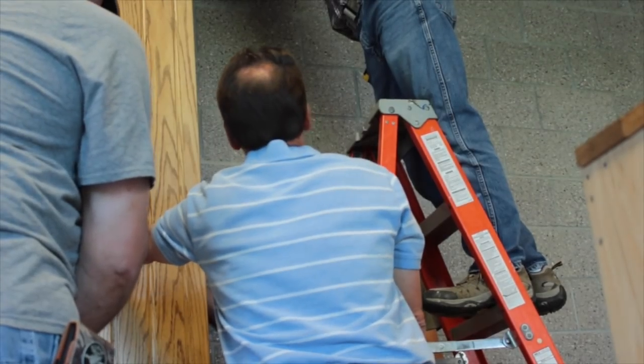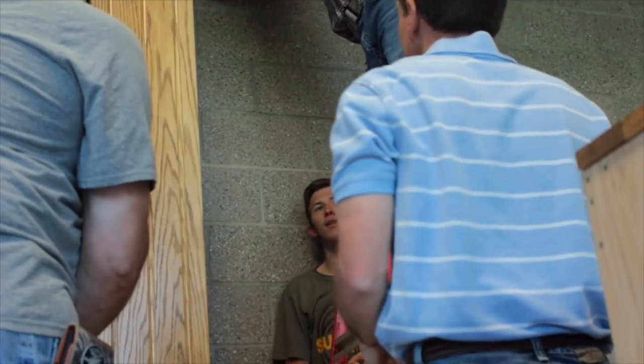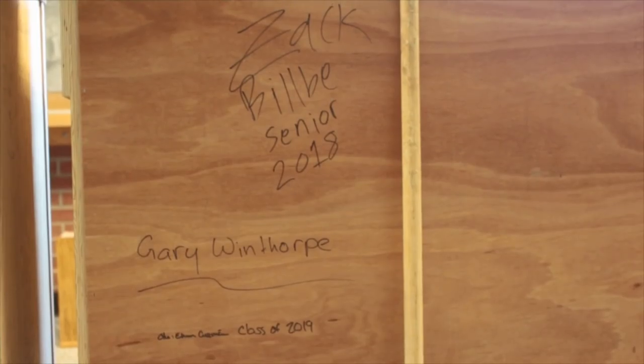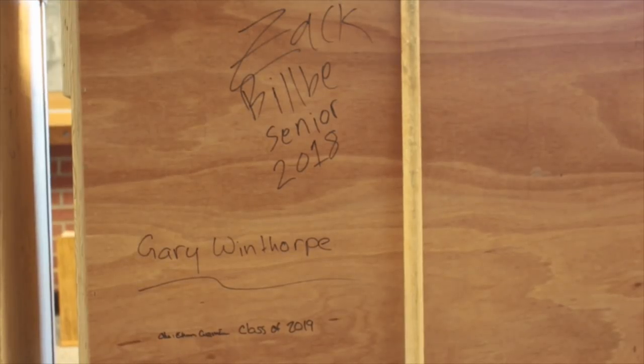Despite only having three students, a teacher, and maintenance coming to help, the new Hall of Fame has been a long and rewarding process for all — it's been a year-long project. It's going to be amazing at class reunions 20 years down the line, just coming back and pointing out, 'I made that.'